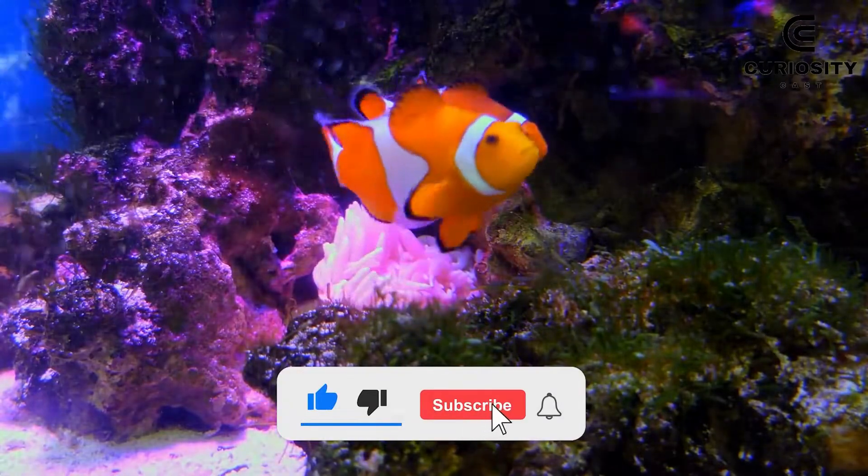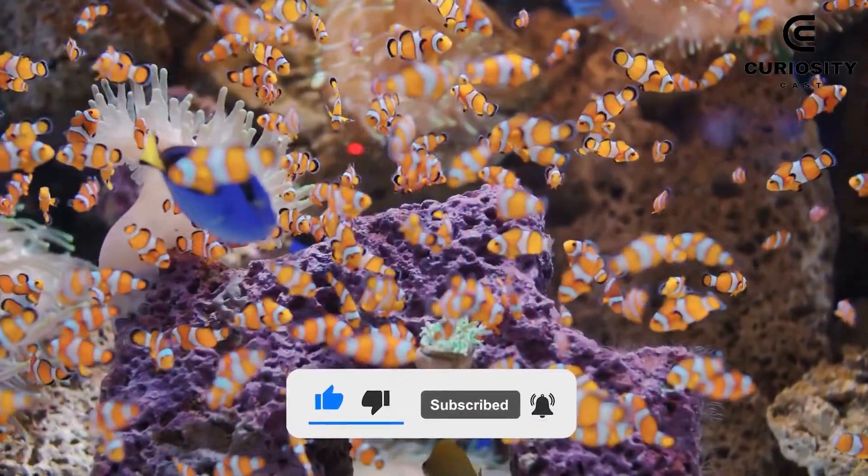Like and subscribe to the channel to receive and learn new content every day.